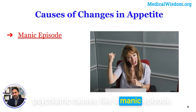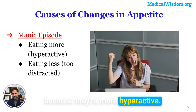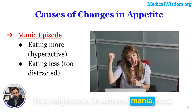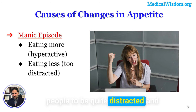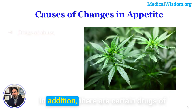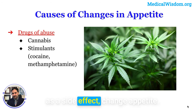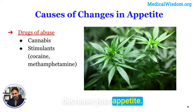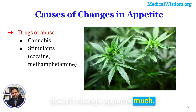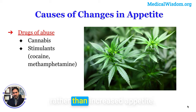Psychiatric causes also matter. In a manic episode with bipolar disorder, people may eat more due to hyperactivity, or in extreme mania have something resembling a binge episode. However, mania can also cause people to be so distracted and focused on tasks that they forget to eat. Certain drugs of abuse also change appetite: cannabis famously increases appetite — the munchies — while cocaine and methamphetamine decrease it. LSD probably doesn't change appetite much, and excess alcohol consumption often leads to eating from impulsivity rather than true increased appetite.